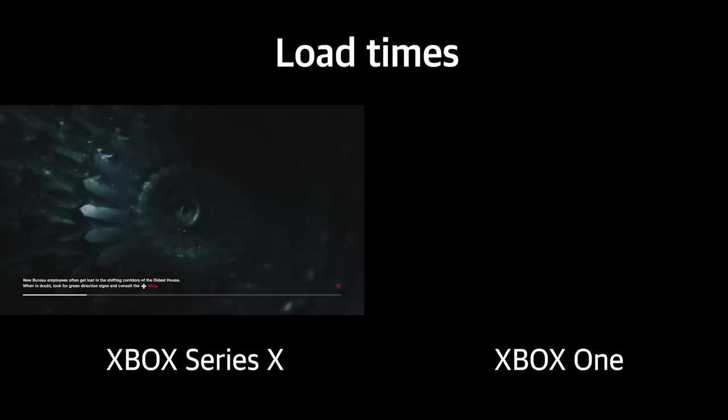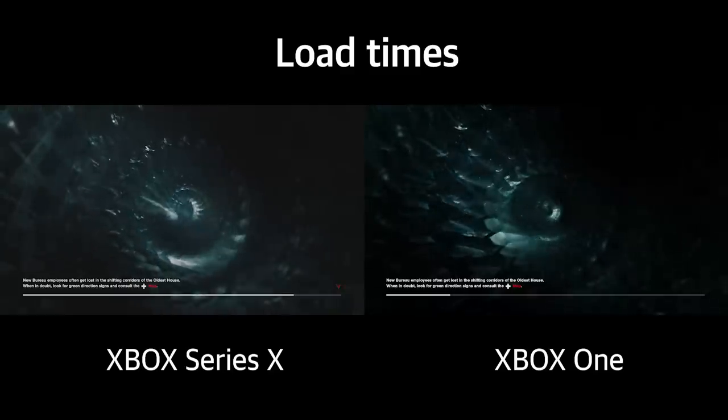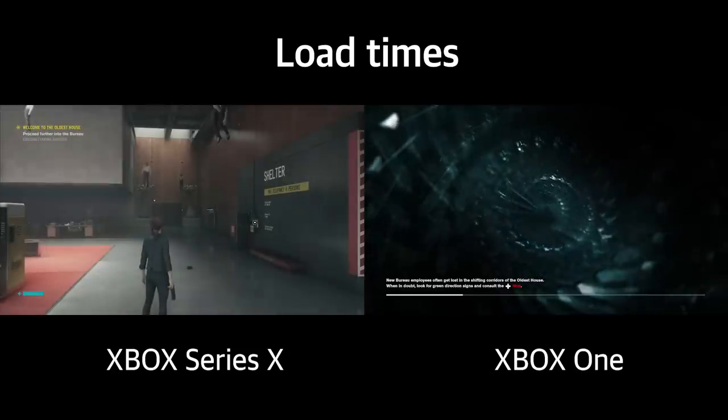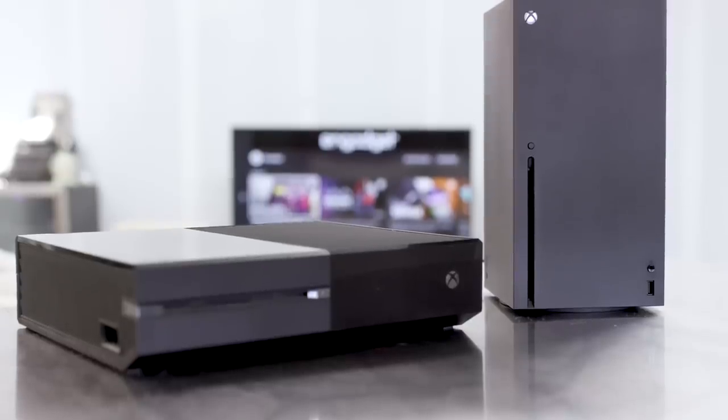In my experience, games on Xbox Series X load three to four times faster than their Xbox One counterparts. Take Remedy's Control, for example — booting up a scene on Xbox One takes 30 to 38 seconds, while the same scene on Series X consistently takes just nine seconds, ten at the most. This ratio rings true for most games I've tested, and it's significantly changed the way I interact with the new console.